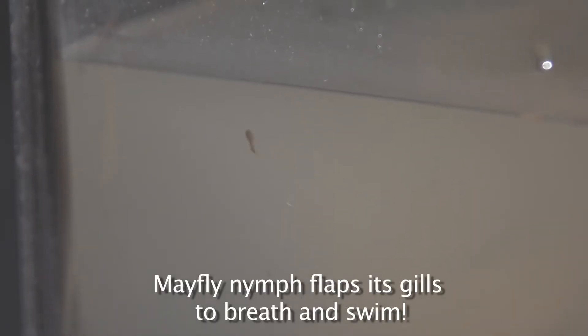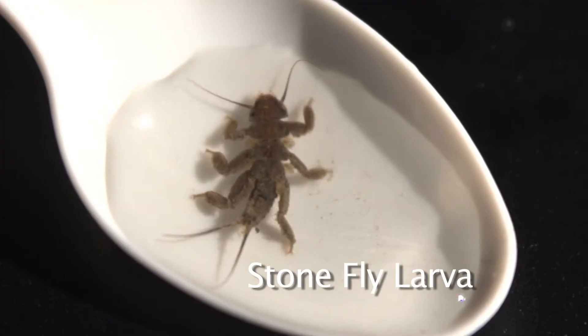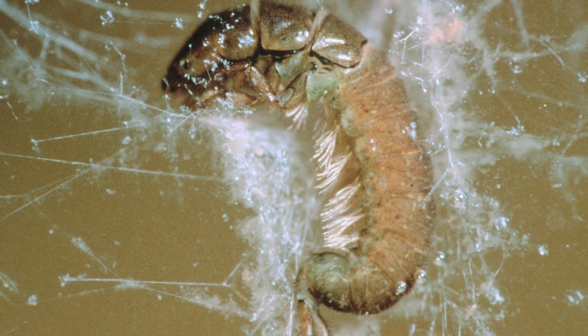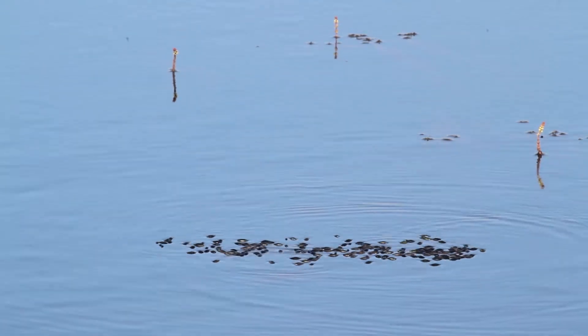Since these insects sometimes live underwater for several years before becoming adults, they need all sorts of adaptations to survive. Animals that live underwater can't breathe air like we do. Just like fish have gills to get oxygen from the water, some insects have gills as well. Some of these insects have external gills, meaning their gills are on the outside of their body, just like on this caddisfly larvae. The water in the stream flows over their gills so the insects can get oxygen to breathe.